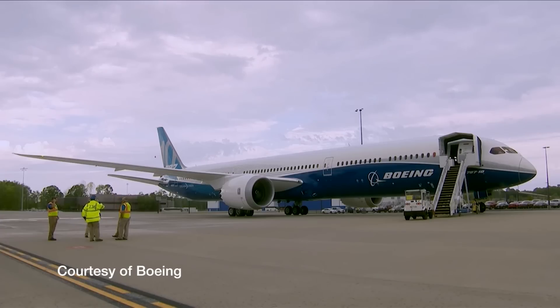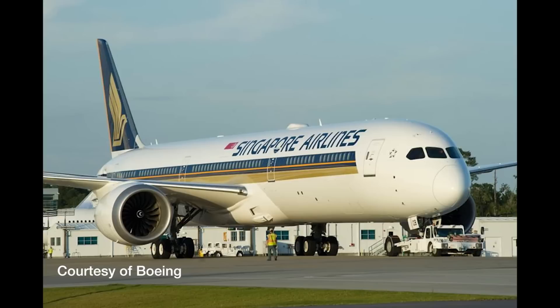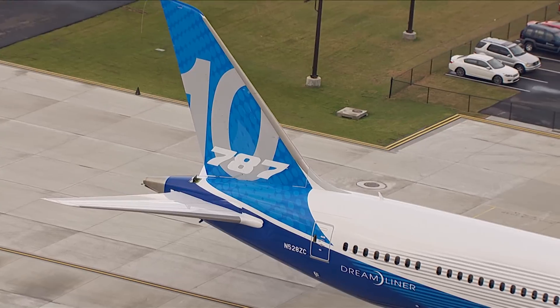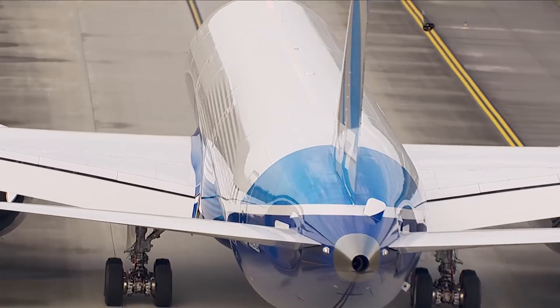Boeing recently unveiled a newly painted Singapore Airlines 787-10 Dreamliner as one of the company's recent advancements to full-scale production of its newest aircraft. Photos from October show the twin-aisle jet after a visit to the North Charleston plant's new paint facility. The plane is one of three Dash-10s that have been built so far in South Carolina.